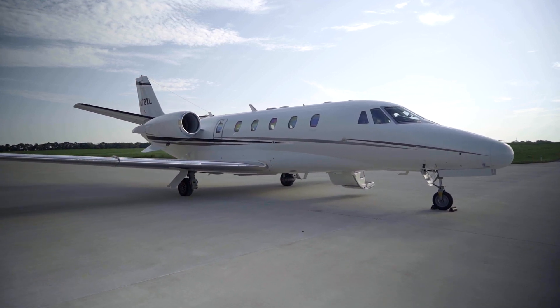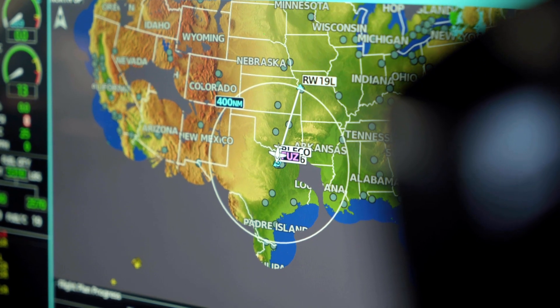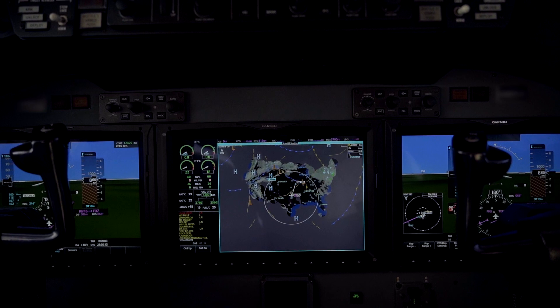When you have these airplanes hitting the market right now, the ability to add the G5000 to it unequivocally changes the value proposition of the airplane.